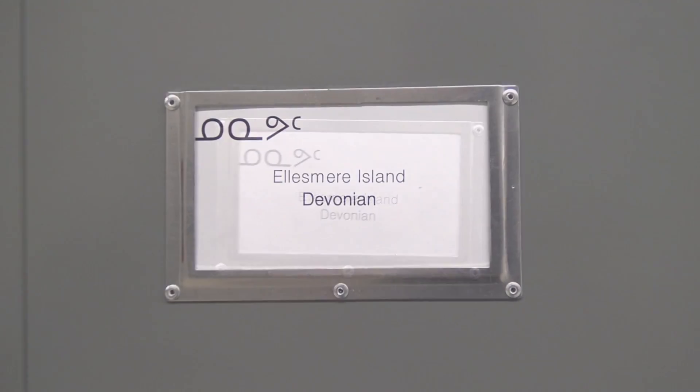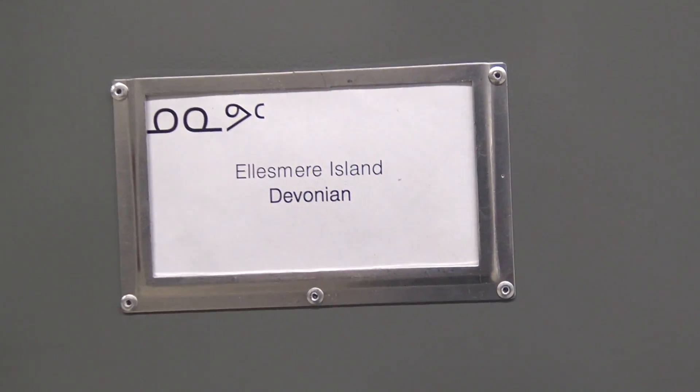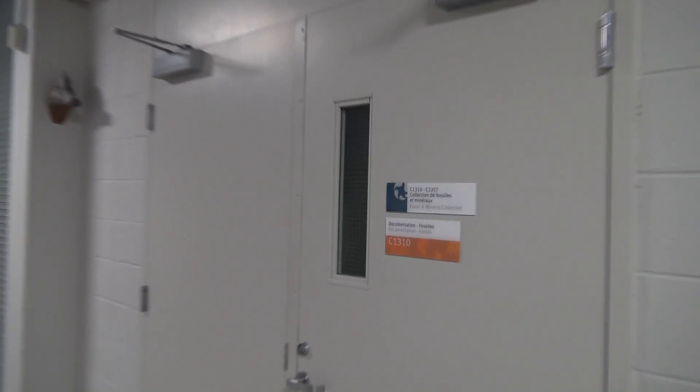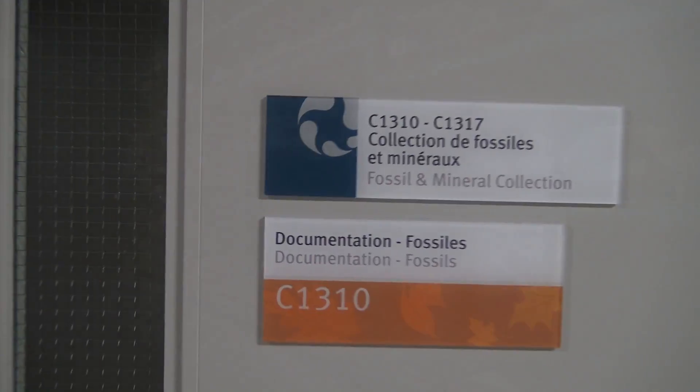The Canadian Museum of Nature curates the government of Nunavut's fossil collection until such time when Nunavut has its own natural history museum. Tiktaalik will be available for study by visiting scientists from around the world. The fossils are well taken care of in this climate-controlled facility.